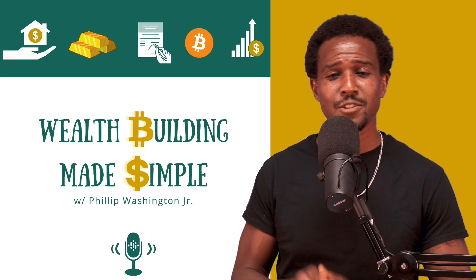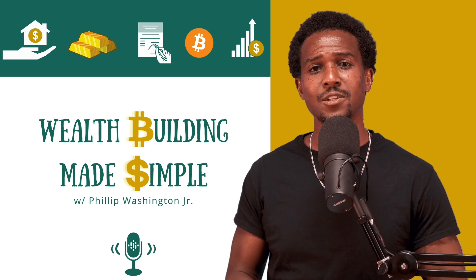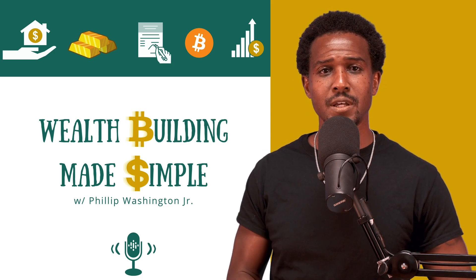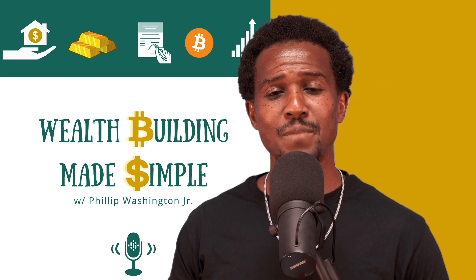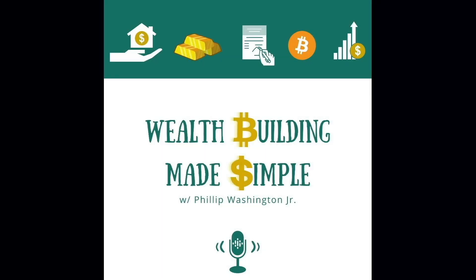Make sure you like, subscribe, and hit the notification button so you can get more insights on the videos we put out in the future. Thanks for hanging out, and be fruitful and go multiply your money.